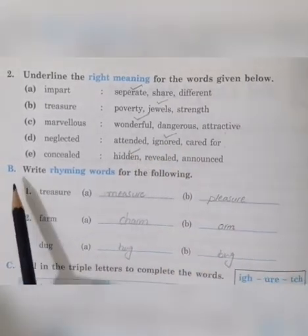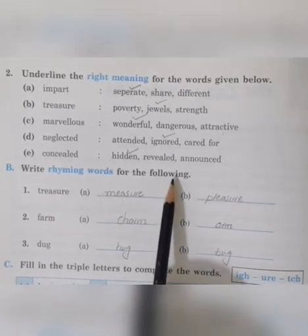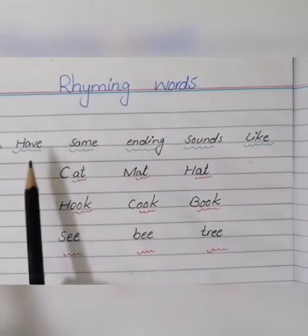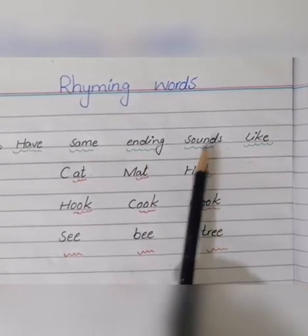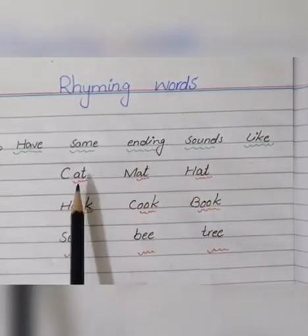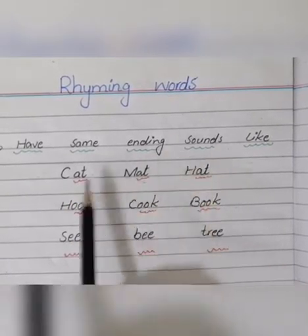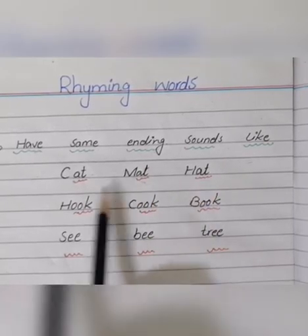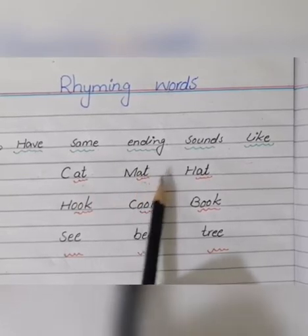Okay, come to exercise B: write rhyming words for the following. Rhyming words are the words that have the same ending sounds — jinki ending sound bilkul same hoti hai. Look at the example: cat, mat, hat. The ending sound is 'at', 'at', 'at'. Check the ending sound — it is the same, so these words are called rhyming words.